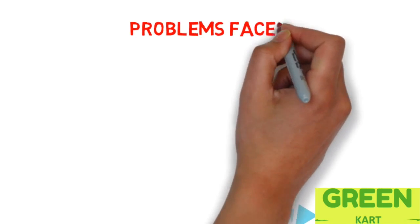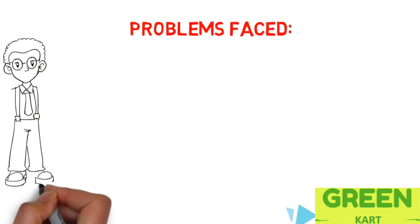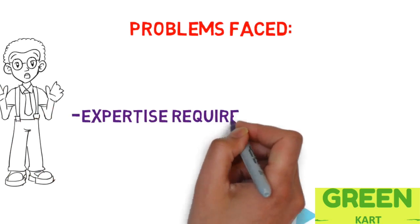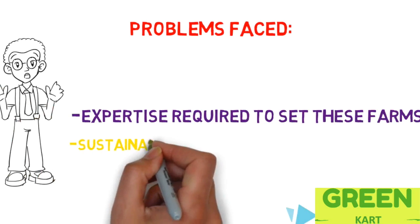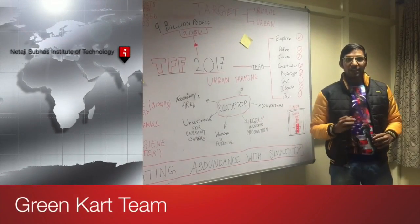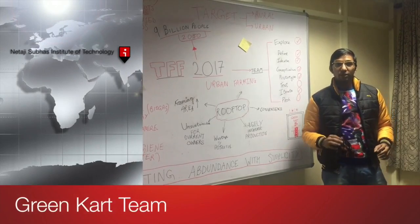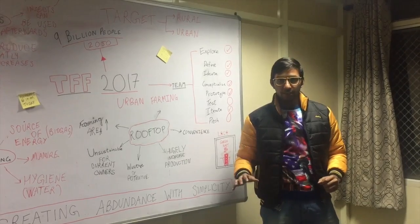The biggest problems associated with rooftop farming are two: one, the expertise and expense required to set these farms up, and two, the sustainability, since selling the surplus becomes a huge problem for the owner. To resolve this issue, our team has developed a business model which provides an extremely simple way for the roof owner to rent out his or her roof for farming and then buy the produce very easily.